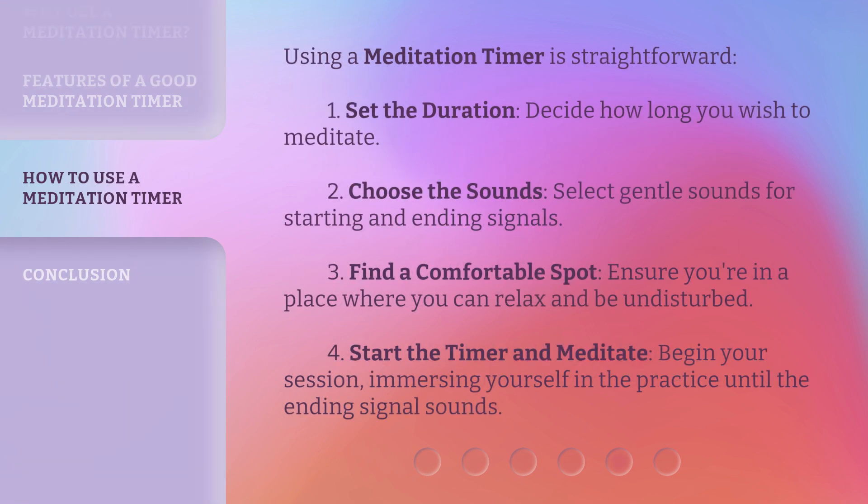Using a meditation timer is straightforward. First, set the duration — decide how long you wish to meditate. Second, choose the sounds — select gentle sounds for starting and ending signals. Third, find a comfortable spot — ensure you're in a place where you can relax and be undisturbed. Fourth, start the timer and meditate — begin your session, immersing yourself in the practice until the ending signal sounds.